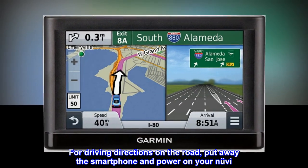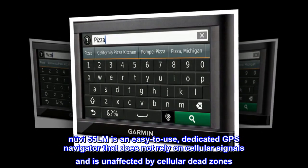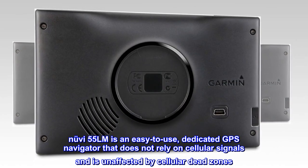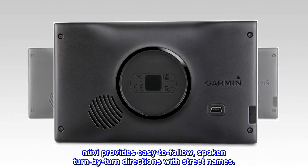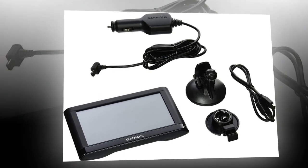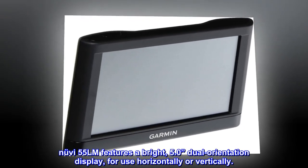The Nuvi 55LM is an easy to use dedicated GPS navigator that does not rely on cellular signals and is unaffected by cellular dead zones. Nuvi provides easy to follow spoken turn-by-turn directions with street names. The Nuvi 55LM features a bright 5.0 dual orientation display for use horizontally or vertically.